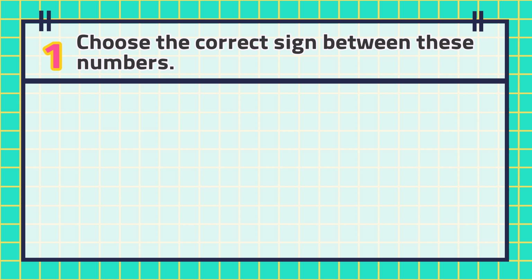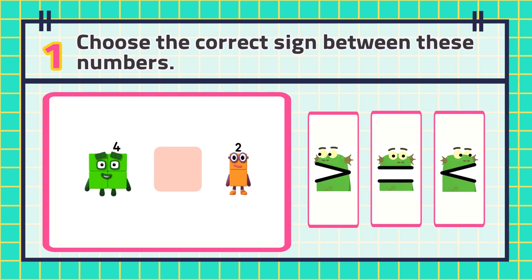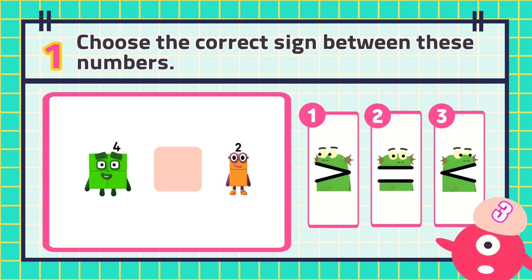Number 1. Choose the correct sign between these numbers. Remember, blocks are always the bigger number. The answer is...